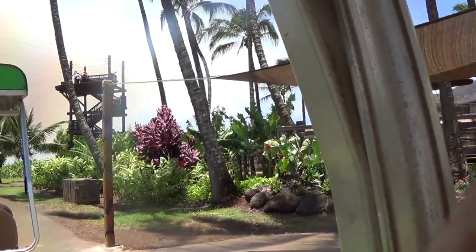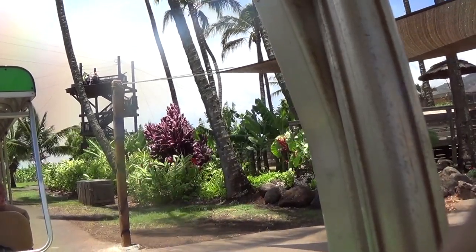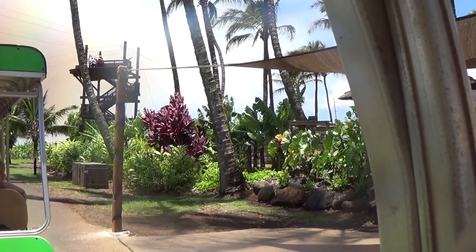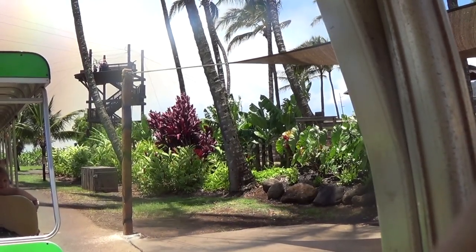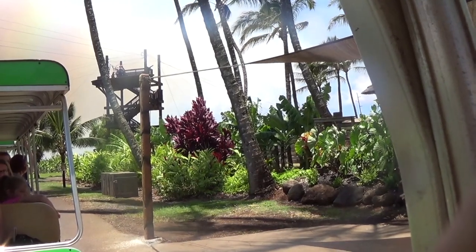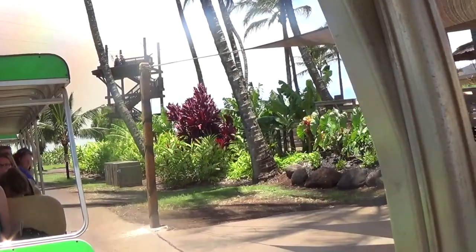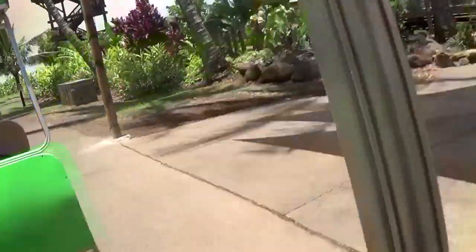Now, looking at the left-hand side at that stage area, that is where me and my co-worker will be performing a coconut husking demonstration for you all. So if you want to watch, feel free to join us around the stage over there. Just watch your head and footing as you exit off the tram. This will be a one and only stop, so if you want to walk around...